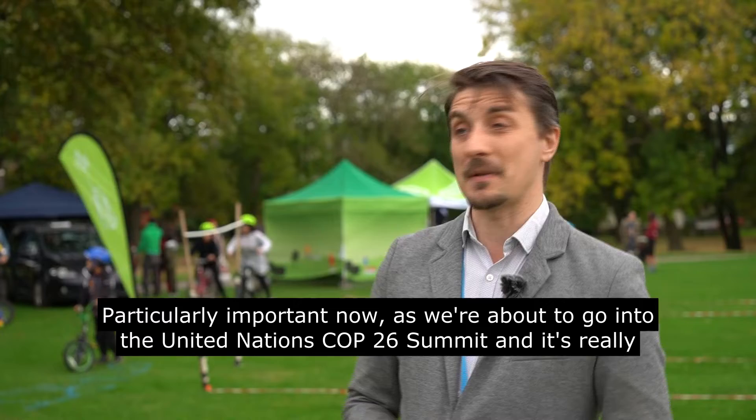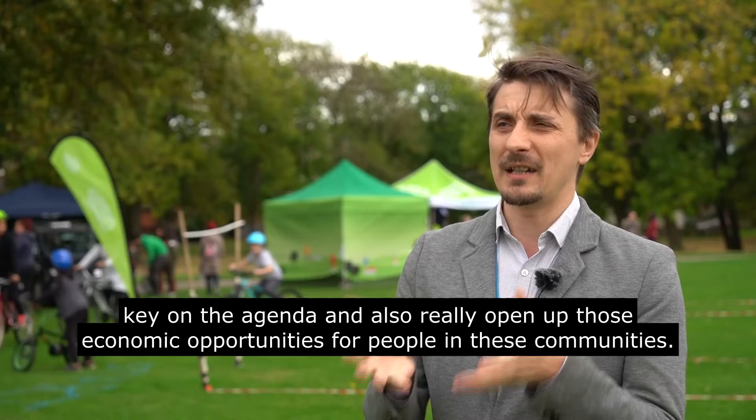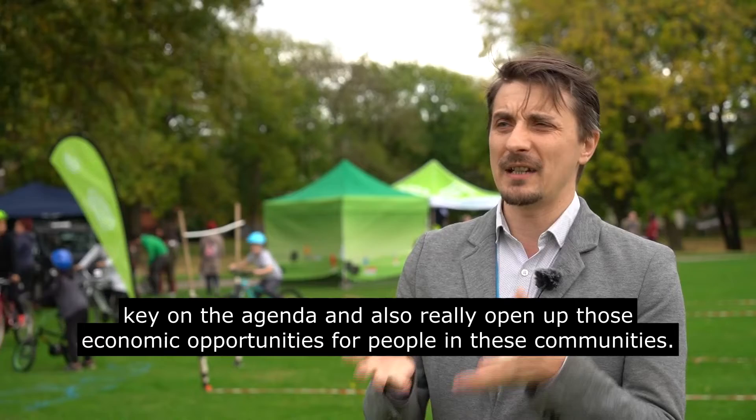It'll help work towards our decarbonisation targets, particularly important now as we're about to go into the United Nations COP26 Summit. It's really key on the agenda, and it also opens up economic opportunities for people in these communities — for those who can't afford to drive or use the bus, they've now got a safe, easy route into the city centre to access those really important job opportunities.